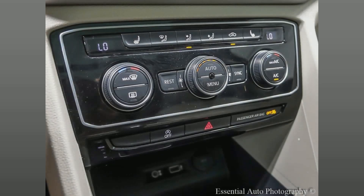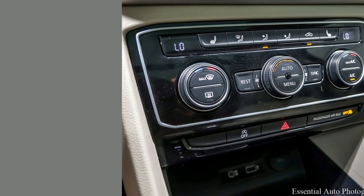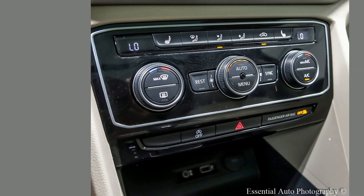Experience the blend of comfort and style with this pre-loved 2018 Volkswagen Atlas. Reliable, stylish, it offers ample space, superior performance, and terrific fuel efficiency. The smart choice for savvy buyers. Luxury at an amazing price.